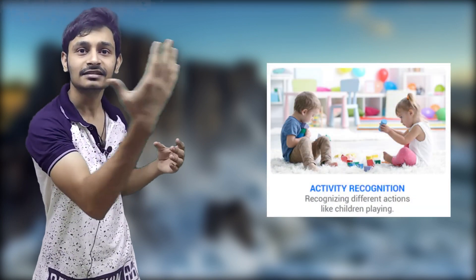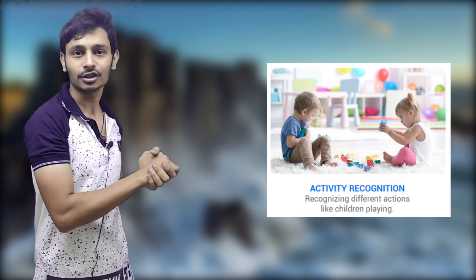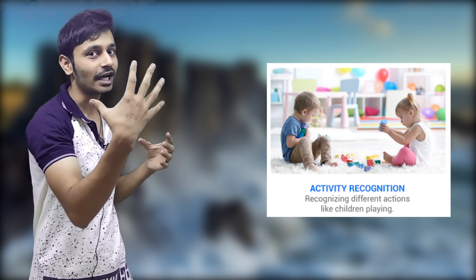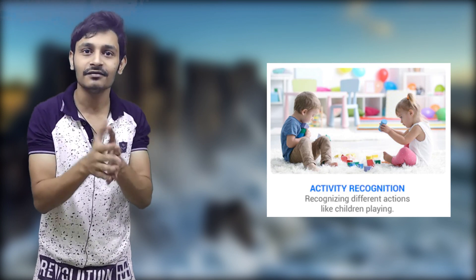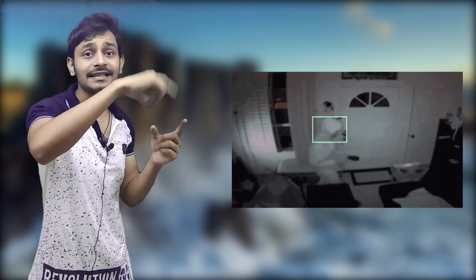Activity recognition — just like humans, Tenzacam can understand the scene present in front of it. It can understand what is going on. Consider a scene where a child is playing in front of you — your brain can easily understand that there is a child who is playing. In exactly the same way, Tenzacam can understand the scene in front of it. It can include your children playing, or any kind of robbery which might happen somewhere, and it can explain what is going on in the scene.